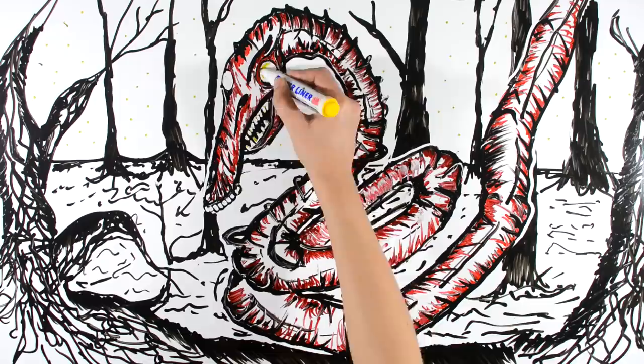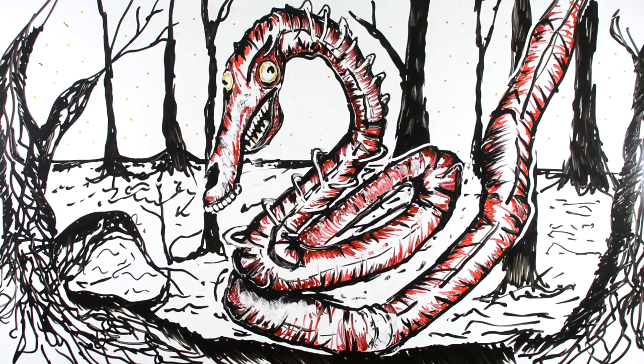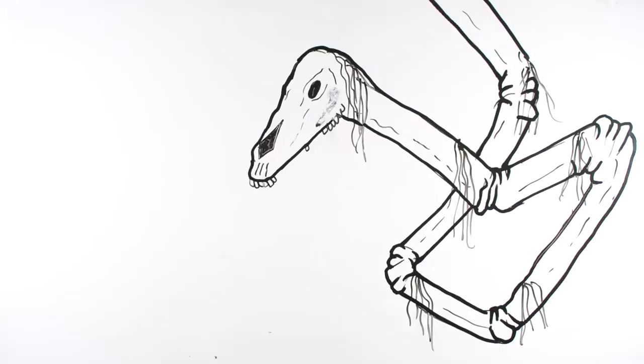Unlike Long Horse, who is skeletal and bony, Short Horse has two pairs of sharp teeth inside its mouth. It also has small blade-like projections on its neck that continue along the length of the neck. It also has joints in the neck like Long Horse. From its appearance, we can see that Short Horse is more like a monster than Long Horse.